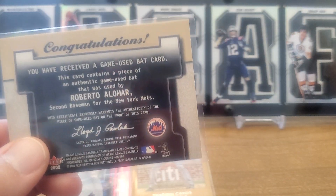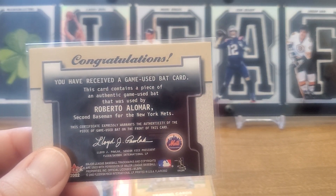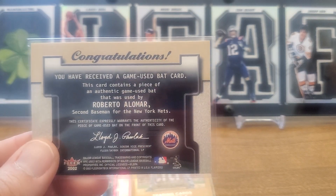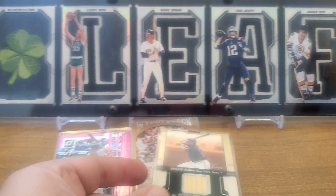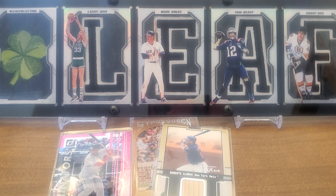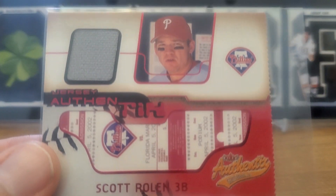Let's see what it says here — a piece of an authentic game-used bat used by Roberto Alomar, second baseman for the New York Mets. Game used, used by him — I think that qualifies. We've got a 2002 Flair Authentics Jersey Authentics relic Scott Rolen — it's kind of like a fake ticket design, but it's got a little piece of his uni.